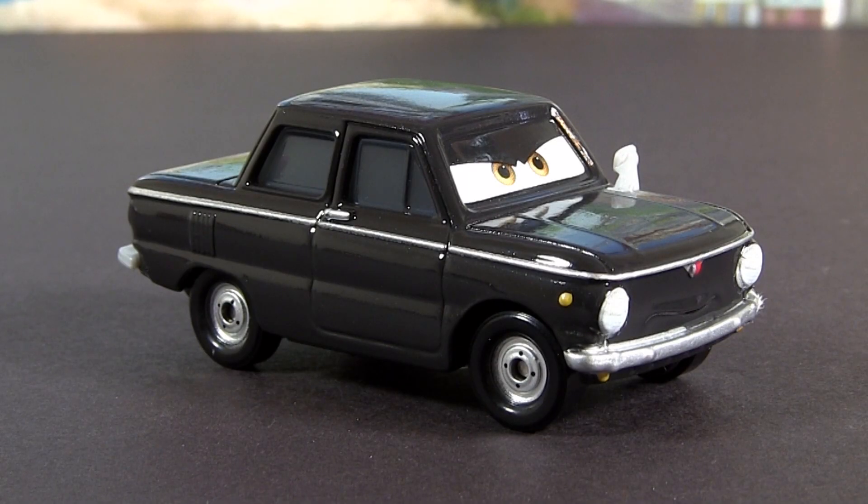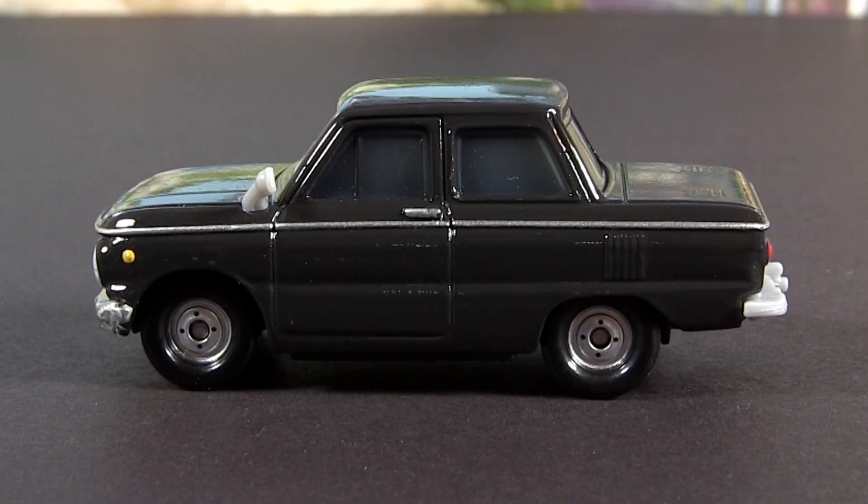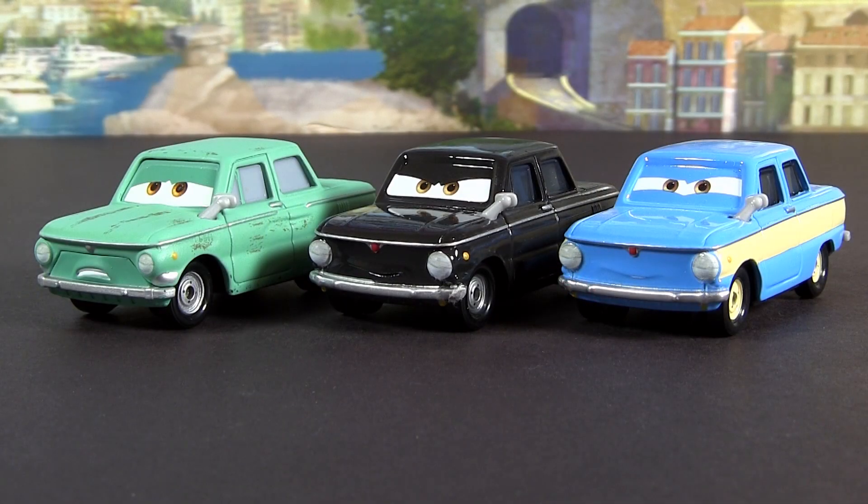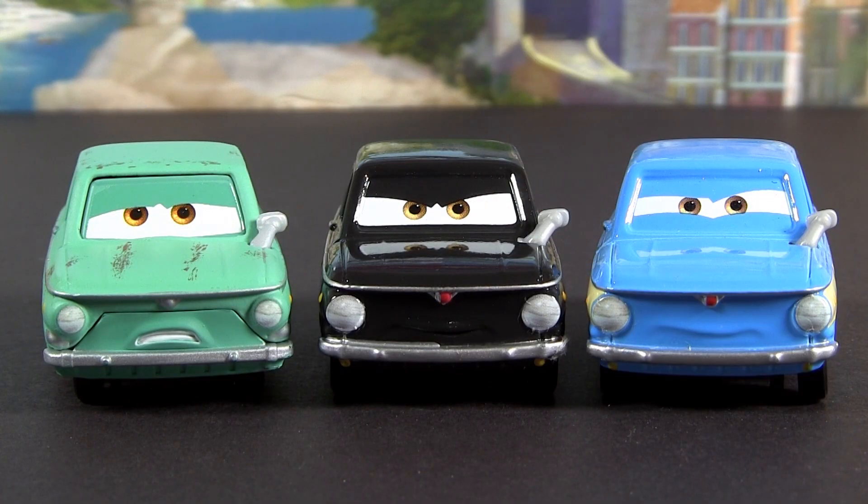Next we have Toga Trunkoff. Toga has the very same chassis and license plate like the rest of the Trunkoff family.